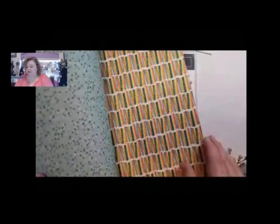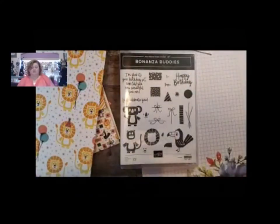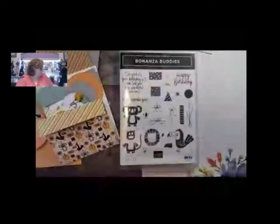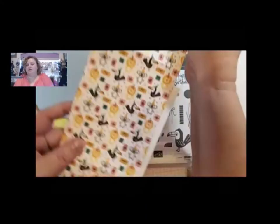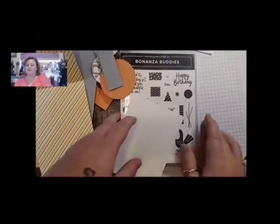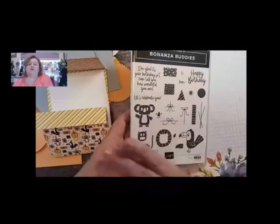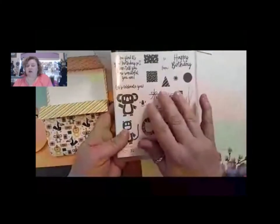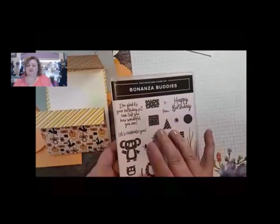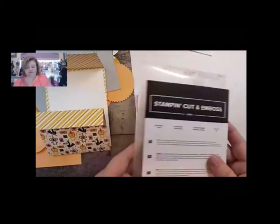We're going to use the koalas today. They also have candles, ice cream, more lions. My favorite piece from this set is actually the one we're going to use today - it has all the characters. This is a fun fold. There are two different ways to do it depending on what you like. We are going to use the Bonanza Buddies stamp set, and I'm going to show you the dies that go with the set so you can cut out the cutters. Although you can make this card without using the stamp set - you can use any of your happy birthday stamps.